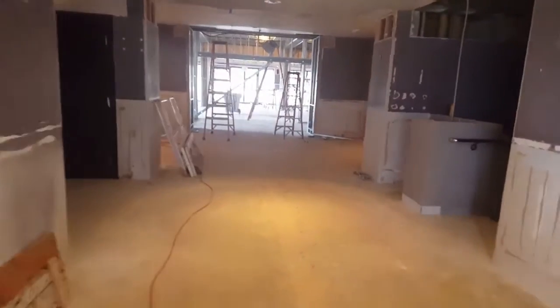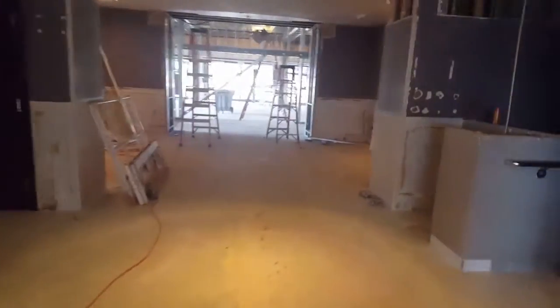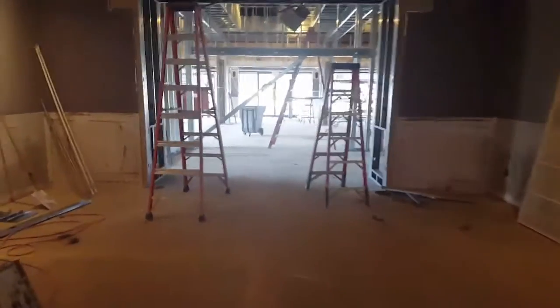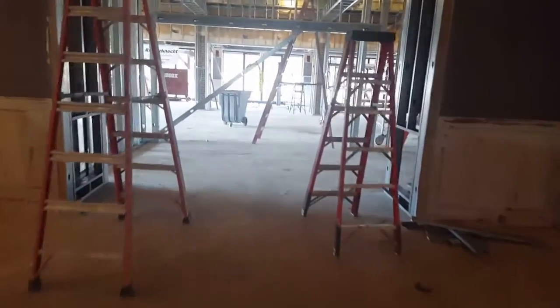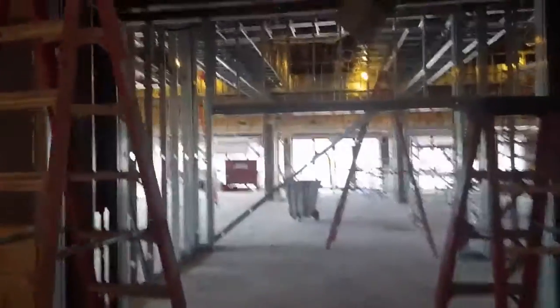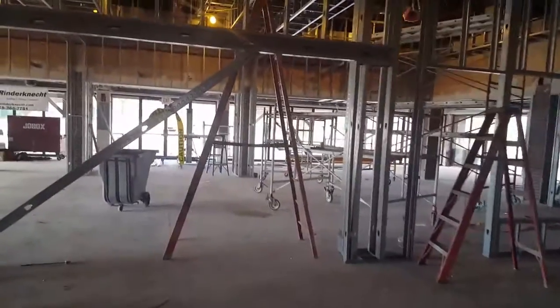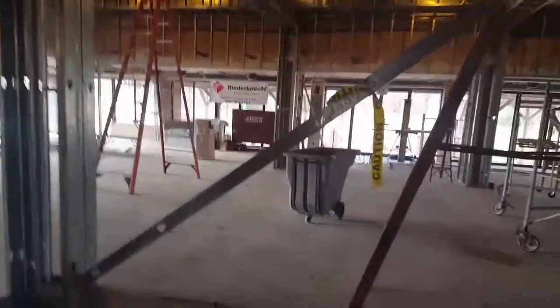Heading back down the hallway, you can see we removed a lot of carpeting and paneling. Light fixtures and other things are on the wall. Heading into the Crest room, you can see we added a lot of framing this week, so the actual shapes of the rooms are really starting to come through.